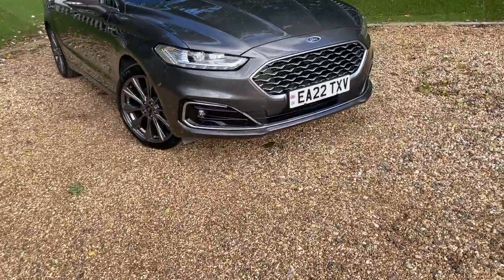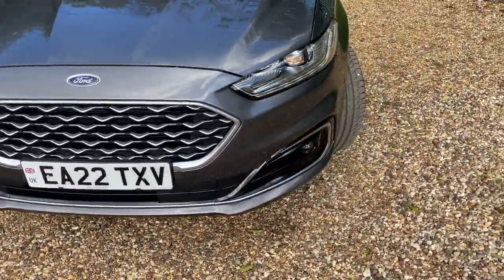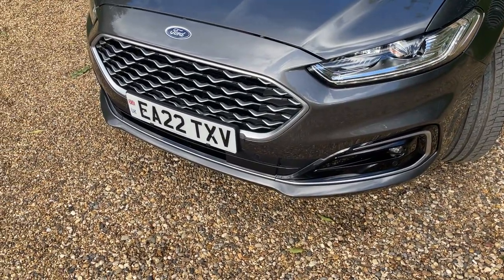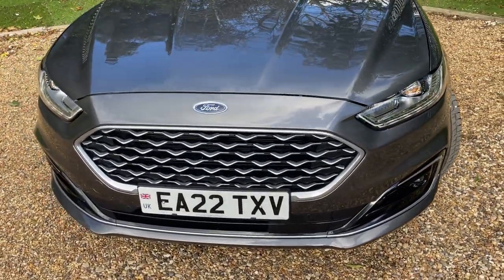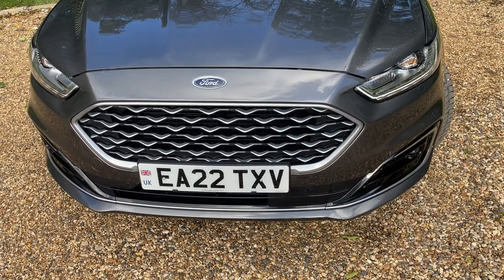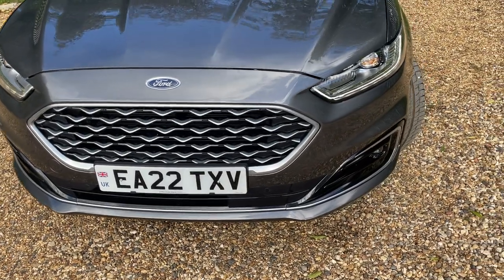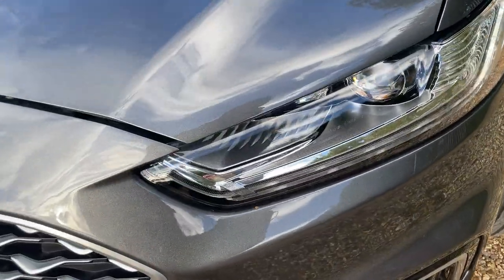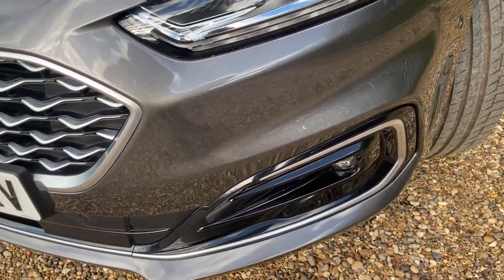We're going to take ourselves to the nearside front bumper. Using the remote central locking key, clicking the unlock button will wake up the daytime running lamps, giving you ultimate visibility in any lighting condition. They may appear to flash in the video due to the camera's recording frequency, but they are not flashing in real life. Inside the bumper we also have LED adaptive headlights, and just below that, LED front fog lights.